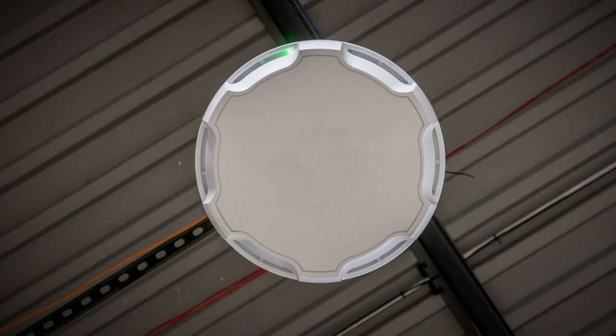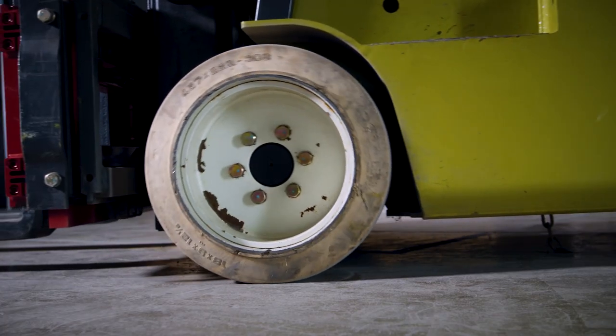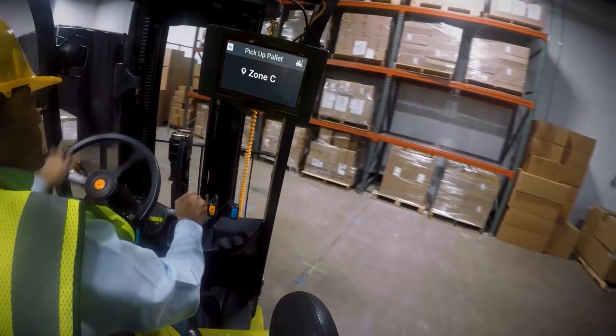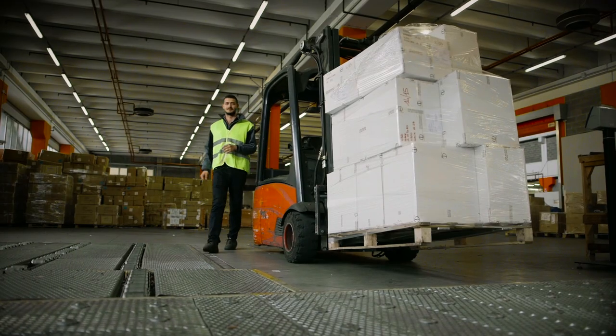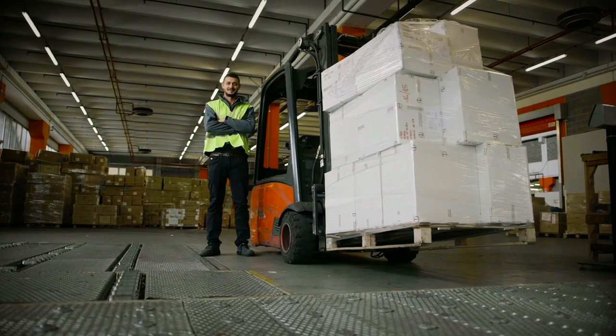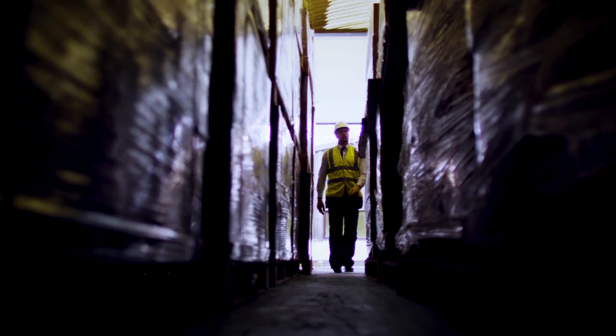MotionWorks Warehouse uses location technology to track large volumes of assets, whether stationary or in motion, and delivers near real-time visibility into your operations, streamlining workflows, reducing labor and increasing productivity. It eliminates manual transactions and prevents misplaced assets.